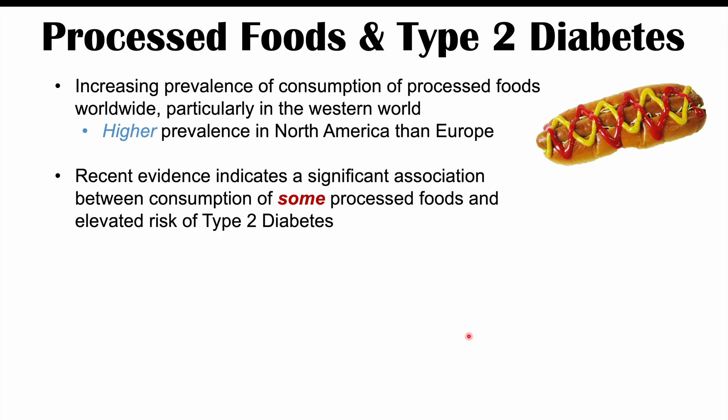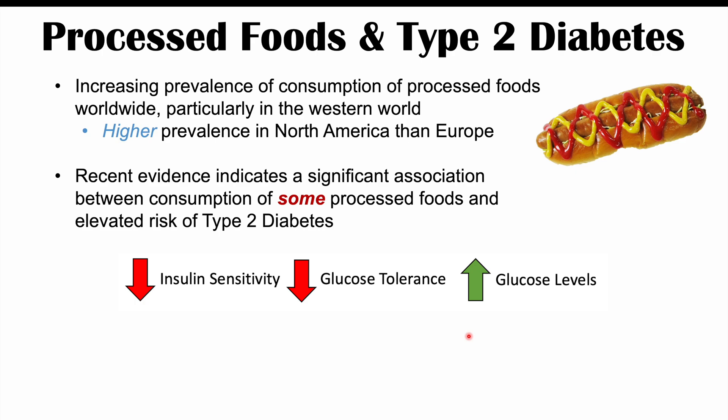Type 2 diabetes is often due to both genetics, family history, and lifestyle. The lifestyle portion is related to diet and physical activity. Type 2 diabetes involves insulin resistance — type 2 diabetics have insulin production and release, but their cells don't respond appropriately to the insulin. There is insulin resistance or decreased insulin sensitivity.